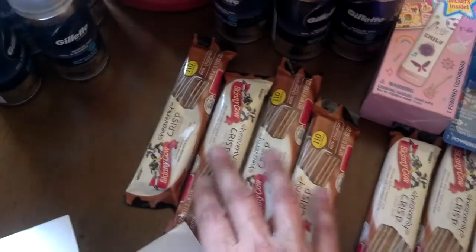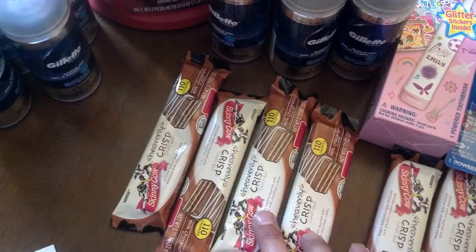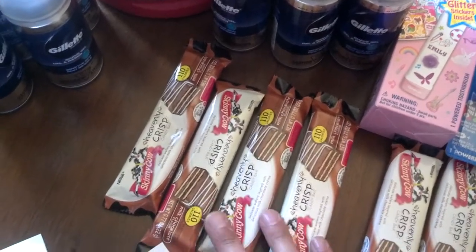I also got four Skinny Cow candies. I used a buy one, get one free coupon for that candy. And in the end, my total - I'll show you the receipt.